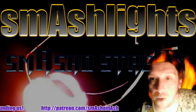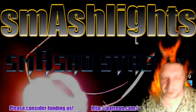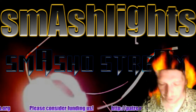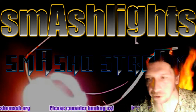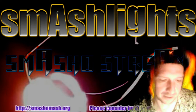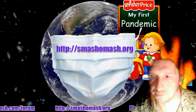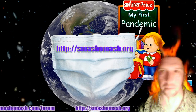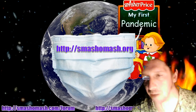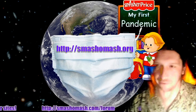Welcome to another Smash Lights section where we talk about all kinds of things like hacks, frauds, political losers, total idiots, science, reality, and fake-ality. We've ordered the first merch — Smasher Price 'My First Pandemic.' Look for that in less than two weeks; we'll be modeling it for you here.